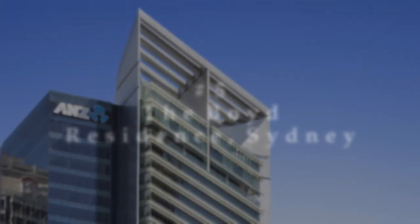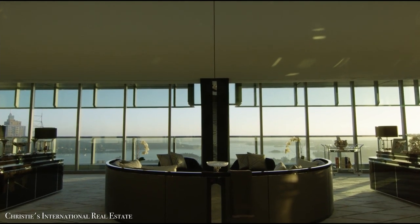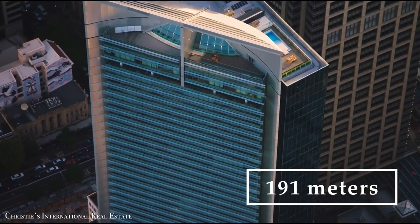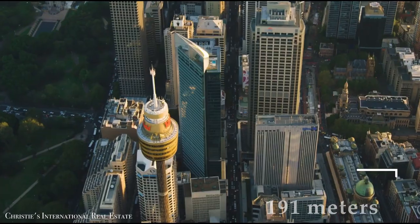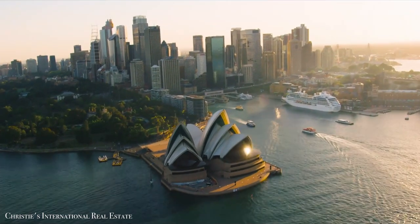Number 5: The Boyd Residence, Sydney. The exquisite penthouse is located on the 43rd floor of the 191-meter-tall ANZ Tower and provides a 360-degree view of Sydney, including the city's famous harbor.